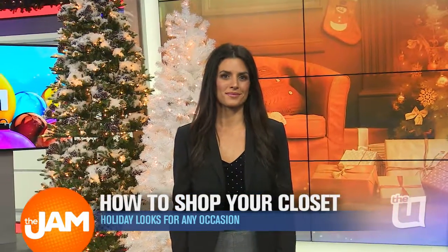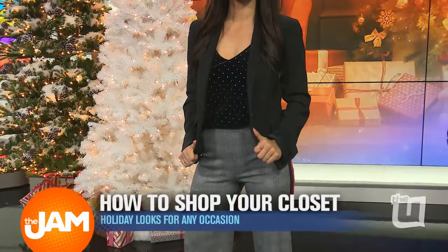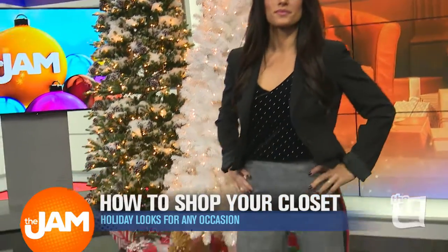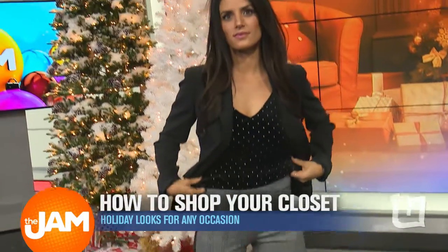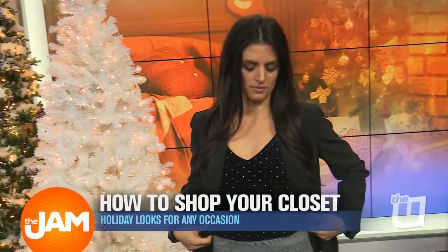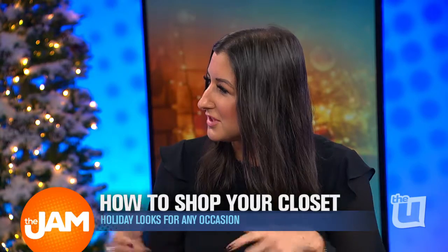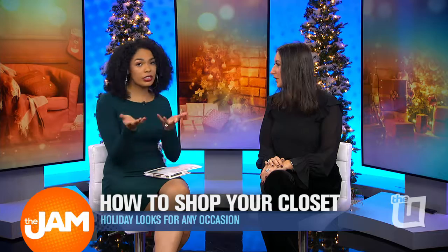Kristen is wearing a holiday party after-the-office look. What she owned in her closet was a blazer and these fabulous check pants. We incorporated a velvet tank to bring the look to the next level. Velvet is such a big trend. One tip when shopping for velvet: go for a solid velvet and not so much the crinkle velvet, because the crinkle can look a little disheveled and messy. Everyone has a black blazer and black pumps — this takes it to the next level.